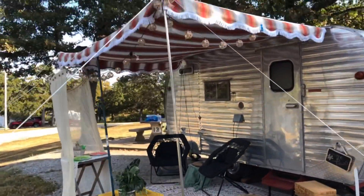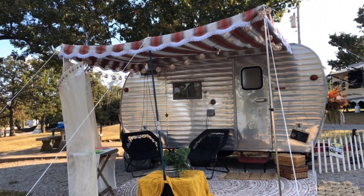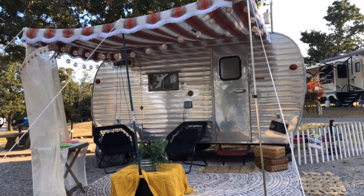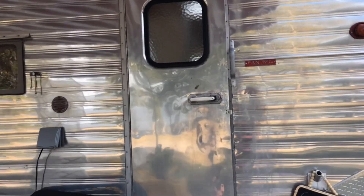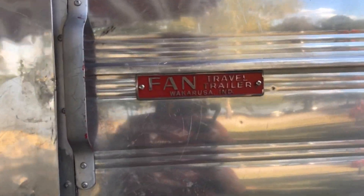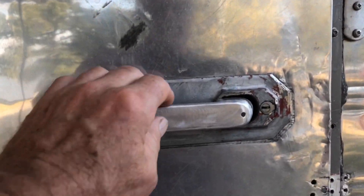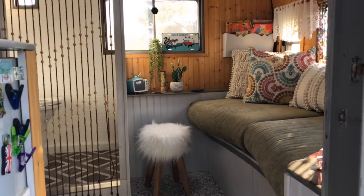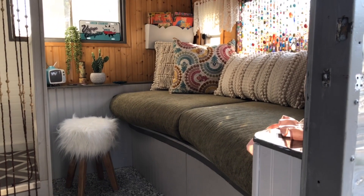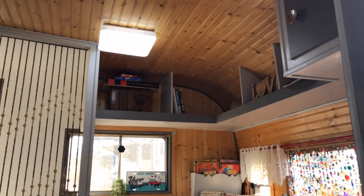Nice vintage-looking awning — look at that, that's just beautiful. Let's go inside and take a quick look. It was made in Indiana; first sale was in Oneida, New York. It's got a Bargman L66. This one's been redone for comfort — big cushiony couch, beadboard, lots of storage overhead.